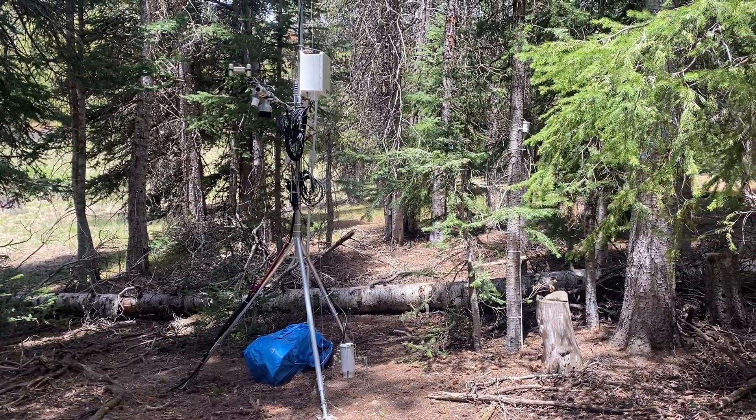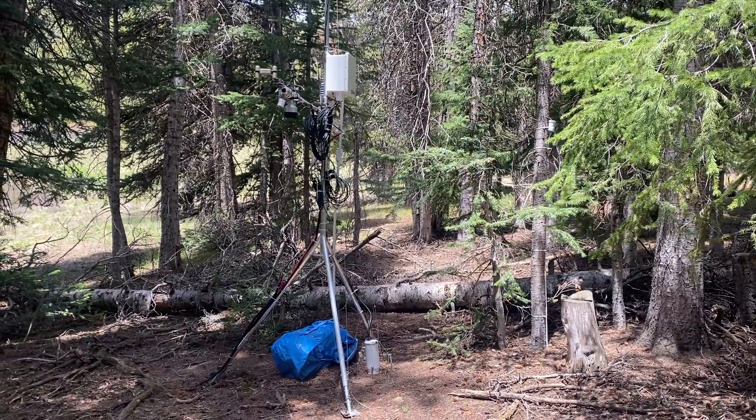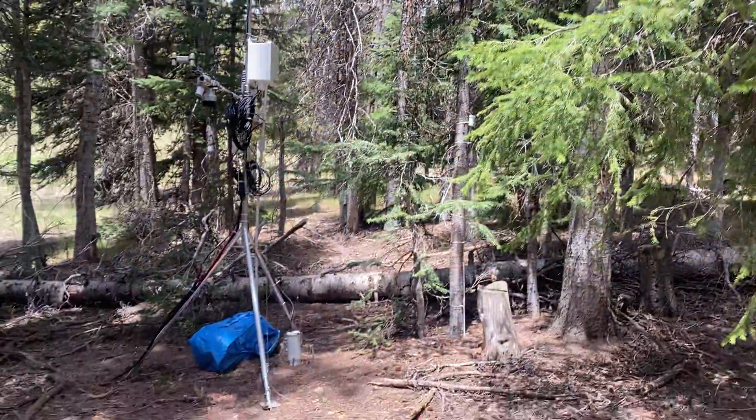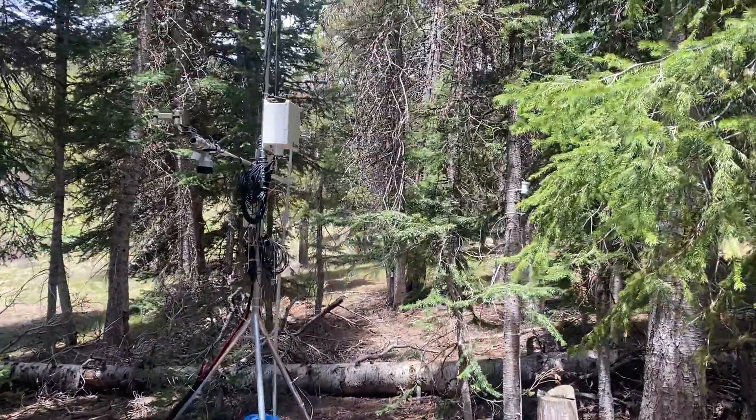Hi again — third site video for today, June the 2nd, 2021. We're down here at the conifer-dominated EHG sensor tower location. Looks like it came through the winter just fine.